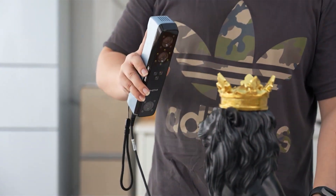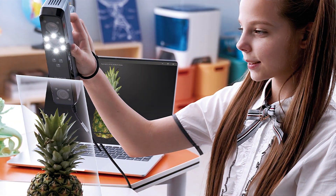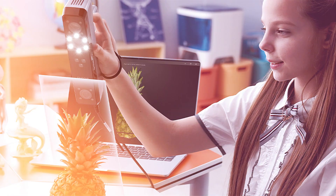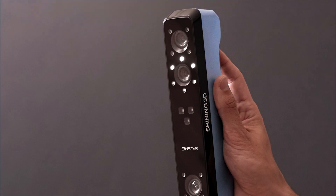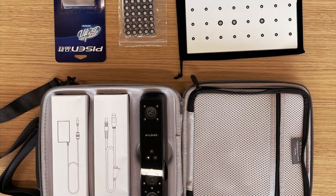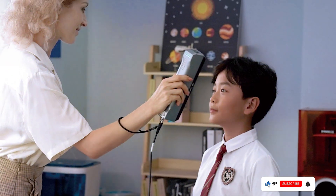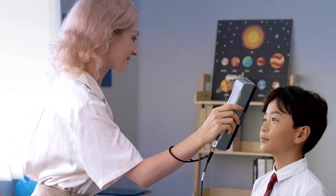This makes it an excellent choice for applications that require high accuracy, such as engineering and design. The Einstar Scanner is built to withstand the rigors of professional use, ensuring it remains a reliable tool for years to come. Its features include high-speed scanning capabilities and the ability to scan objects of various sizes. The specifications include a scanning range of 100–700mm and a resolution of up to 0.1mm, making it suitable for detailed and precise 3D modeling.